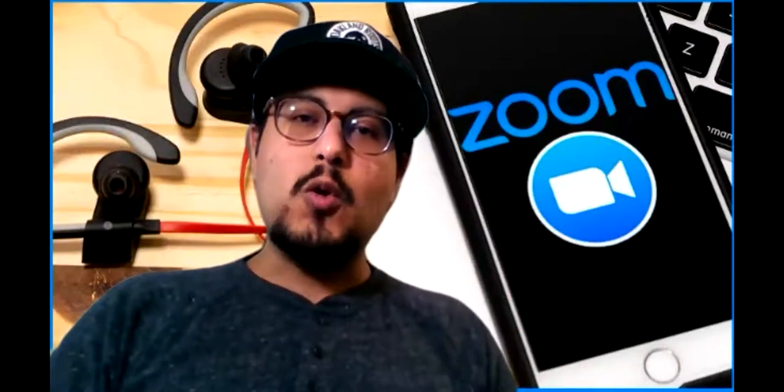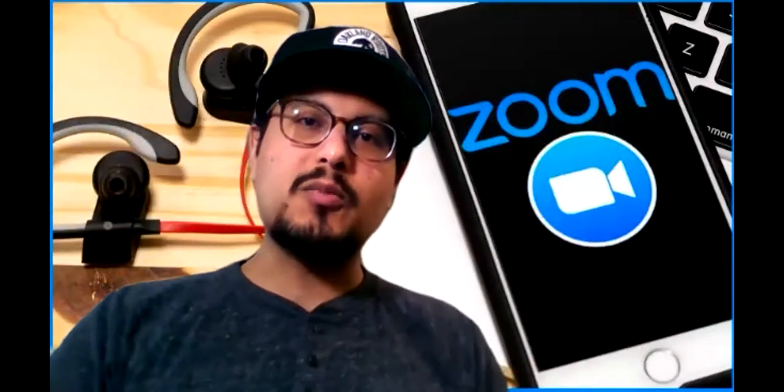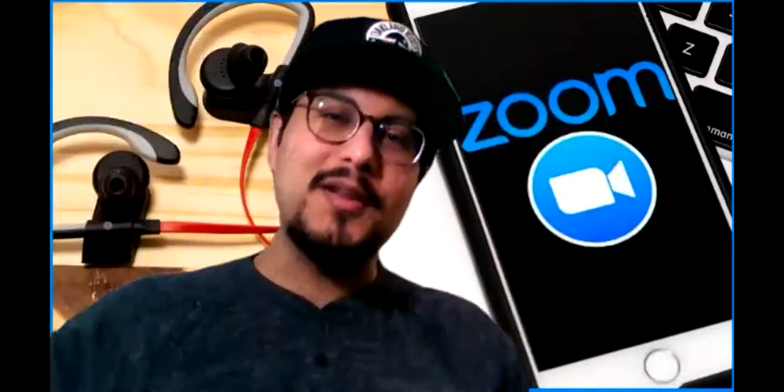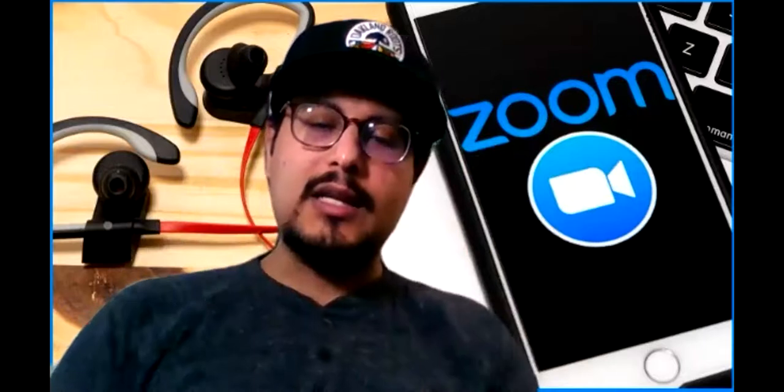Hopefully this makes sense. If you have any questions, ask them down below in the YouTube comments. I'll appreciate the support - it does help support the channel. Don't forget to smash that like button and subscribe to the channel. Let me share my screen and let's get started.